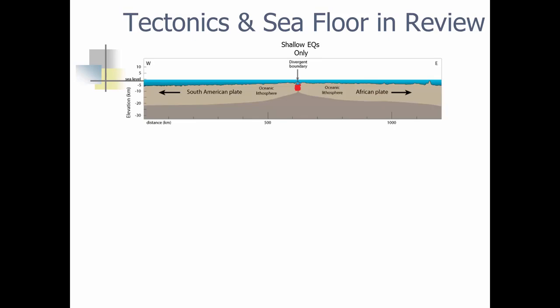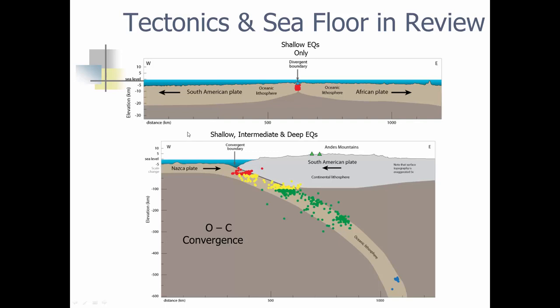Tectonics and the seafloor in review. A large section of the seafloor is the mid-ocean ridge, which is a divergent boundary where we pretty much only get shallow earthquakes — very often, but not very strong. Then we have oceanic abyssal plains with abyssal hills, and the oceanic lithosphere plate moving away. At ocean-continental convergence, the South American plate moves one way while the Nazca plate — being more dense — dives under. For divergent boundaries you get only shallow earthquakes; for convergent you get shallow, intermediate, and deep earthquakes. The shallow earthquakes are really close to the trench, intermediate ones move out, and the deep ones are much more spread out on the Earth's surface.